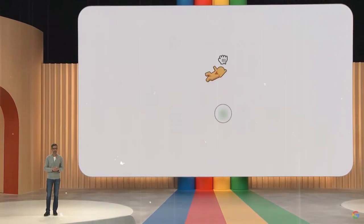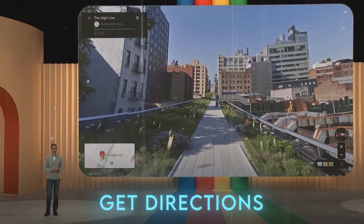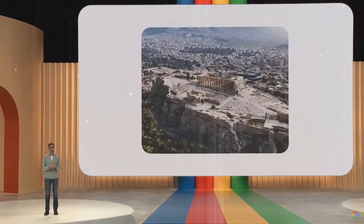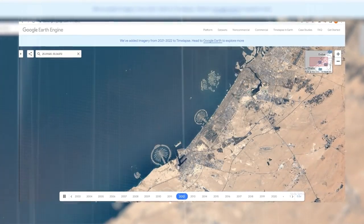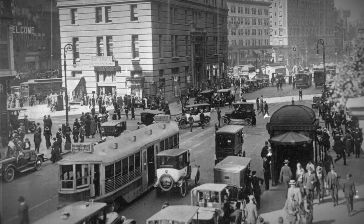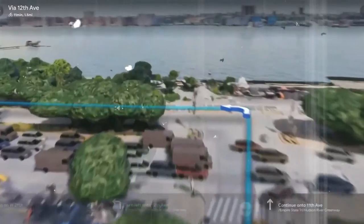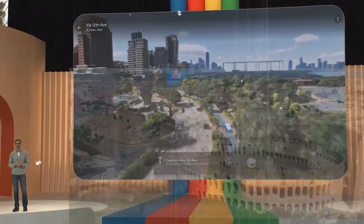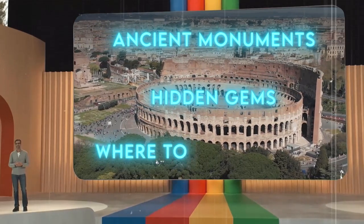Google Maps, one of the most popular navigation tools in the world, also uses generative AI for new immersive features. One is called Time Travel, which lets you see how places have changed over time using generative images recreating historical scenes — for example, how New York looked in the 1920s or Paris during the French Revolution. Another feature is AI Tour Guide, which lets you explore places with a virtual guide that creates personalized, interactive tours based on your preferences and location, telling stories about monuments, showing hidden gems, and giving tips on where to eat and shop.